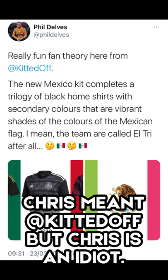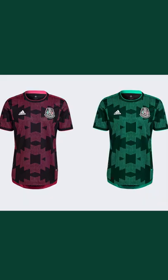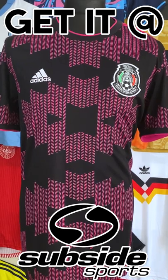What I love is how much conversation this shirt has caused — Phil Delves highlighting Kitted Pod's fan theory that the three black shirts' accents highlight a vibrant version of El Tri, the three colours of Mexico, and even Kit Kingdom doing a more traditional version of it, which ended up with someone actually producing it for them. Mexico are one of those teams I always love collecting shirts from no matter what colour, and I think I'll add this one to my collection. You can get it over at Subside Sports — see you next time.